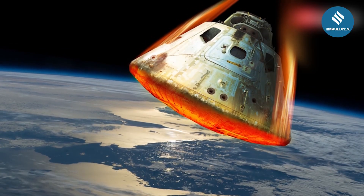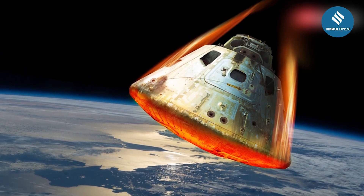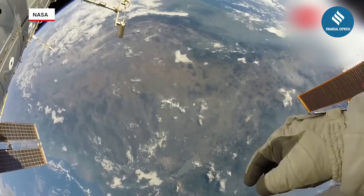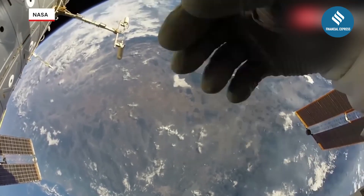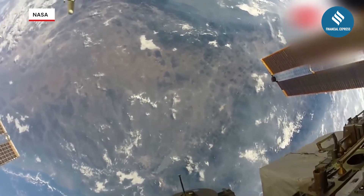Ever wondered what astronauts see when they return to Earth? NASA says it's just a wall of fire. As the spacecraft heats up, plasma engulfs the vehicle, making the view outside a bright orange and red inferno.